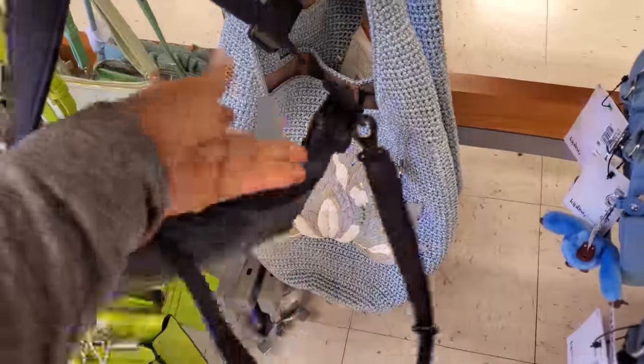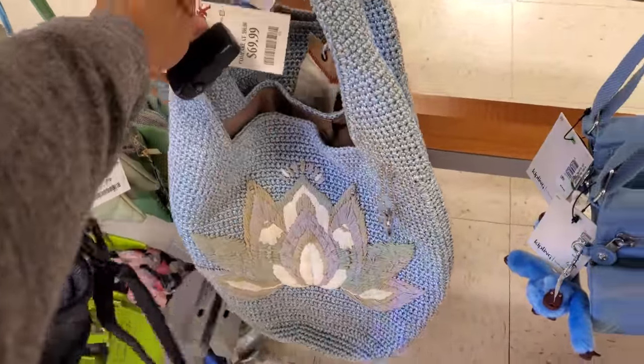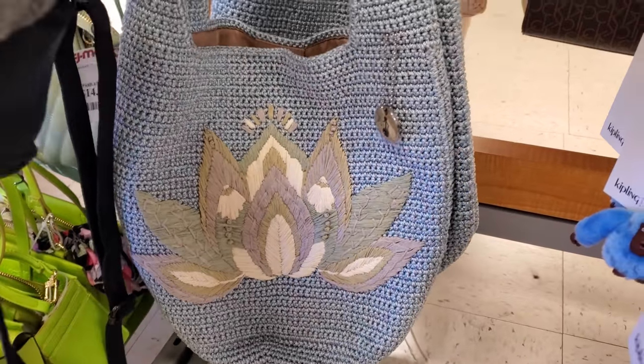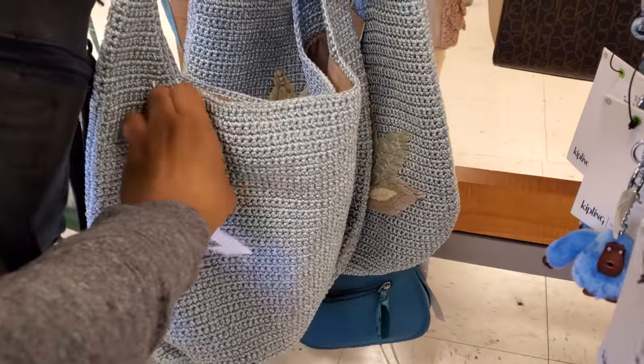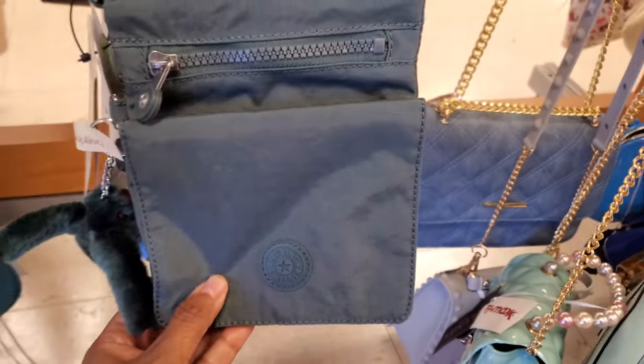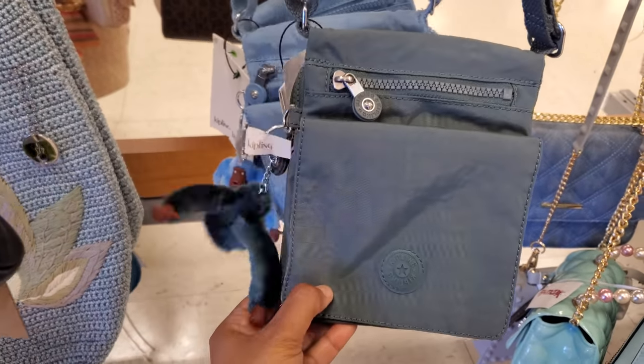Look at this tote bag. That's kind of cool looking for $70. Who makes this one? The Sack, Back to Bali. And they do have a few Kiplings. These are really cute — the little mini crossbody.